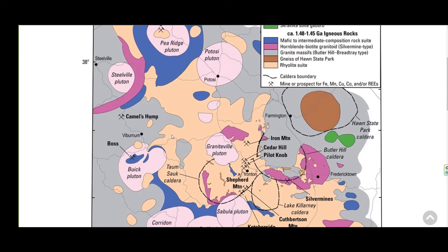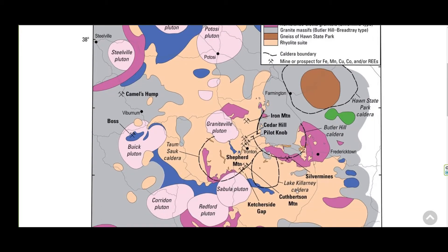There are other things we need to talk about. Hawn State Park has a caldera — we just explained what a caldera was. Butler Hill caldera is right here, and you can see the caldera boundary. Lake Killarney — this is the boundary for that caldera. Then we have another one: Tom Salk caldera. This is the boundary for that one. So we have some pretty large-looking calderas, and now you understand that it's multiple volcanoes actually in this area.